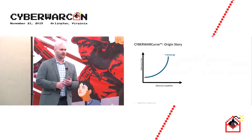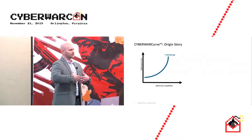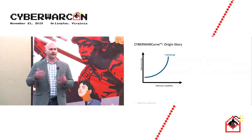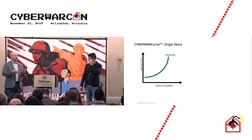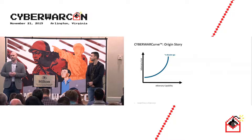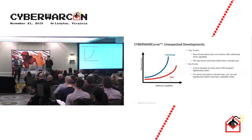A decade ago, the majority of threat actor tools were custom-developed. There were a couple of examples using red-sourced tools like PWDump and LSADump, but it was very much the exception. Whereas now, the majority of certain actors' toolkits are actually red-sourced, and they only spend custom development cycles where tools don't exist or to focus on detection evasion.